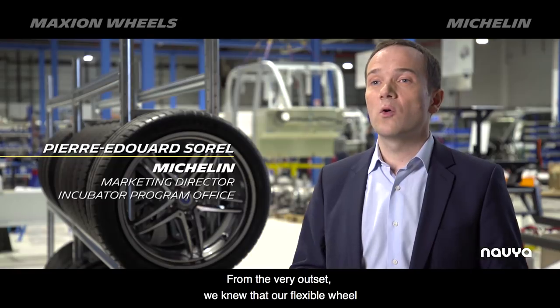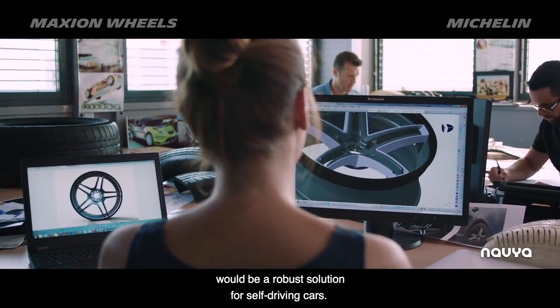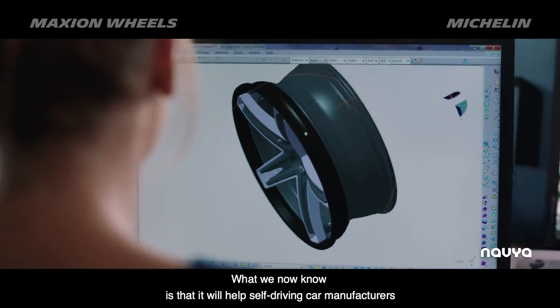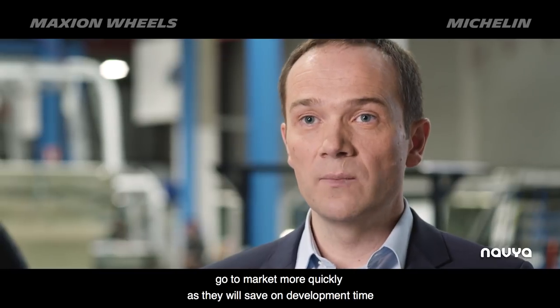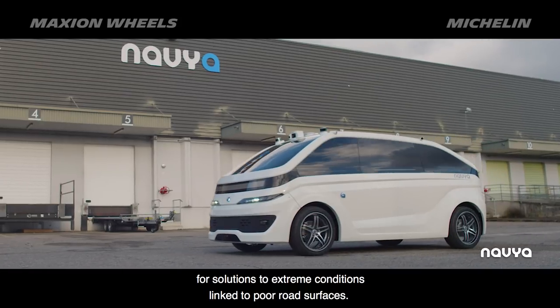From the very outset, we knew that our flexible wheel would be a robust solution for self-driving cars. What we now know is that it will help self-driving car manufacturers go to market more quickly, as they will save on development time for solutions to extreme conditions linked to poor road surfaces.